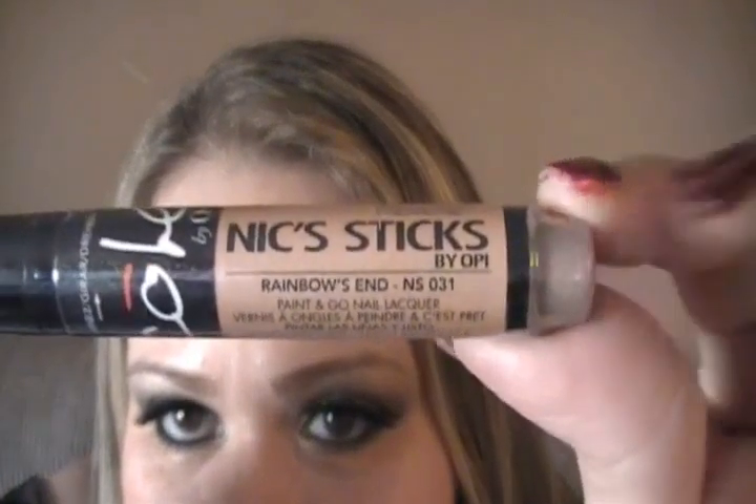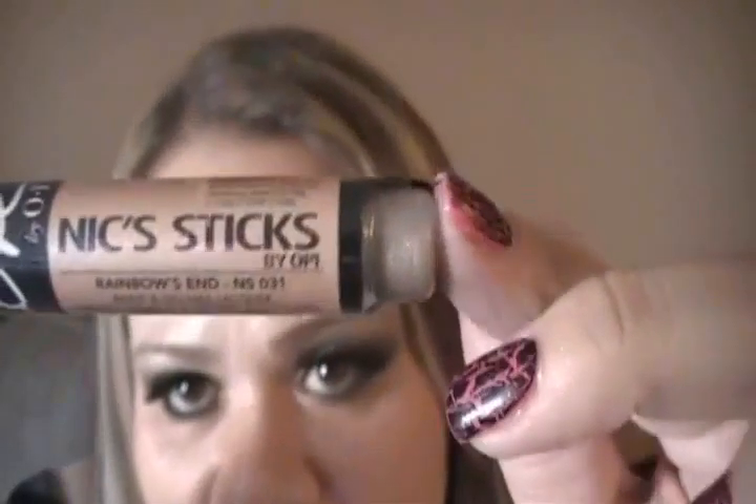I was so excited about this — I've never had a nail polish like this. It's Nicole by OPI and they're called Nick Sticks, and the color is in Rainbow. It's like a gold, metallic, bronzy color — very pretty, can't wait to use this. You shake it up and then you apply.